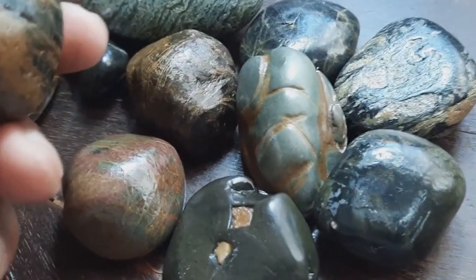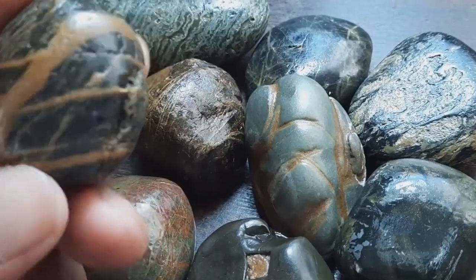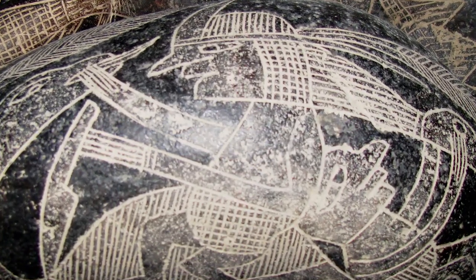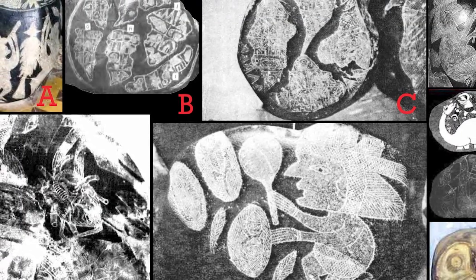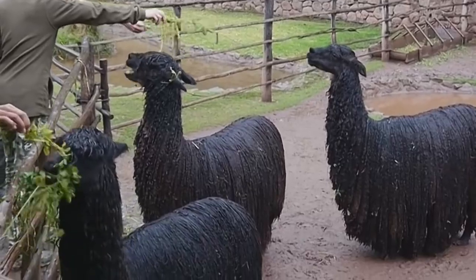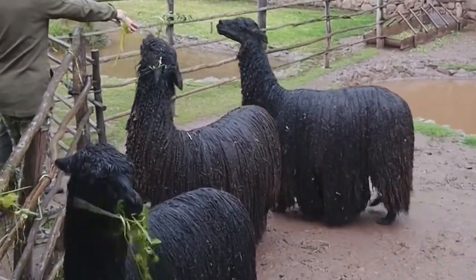Next we have a controversial topic: the story of the Ica Stones of Peru. These andesite stones are rounded, smooth stones upon which carvings have been engraved, some showing fish and plants. They're commonly found in tombs in Peru's Ica province, although why they were buried with the dead is unclear. A typical design for an Ica Stone might be a diagram of a llama or a flower.